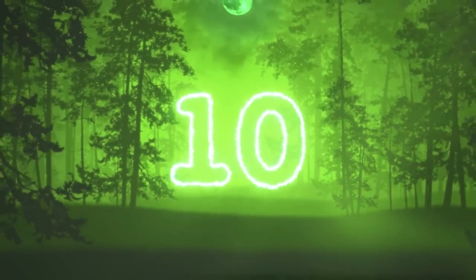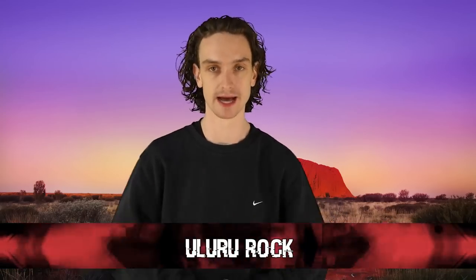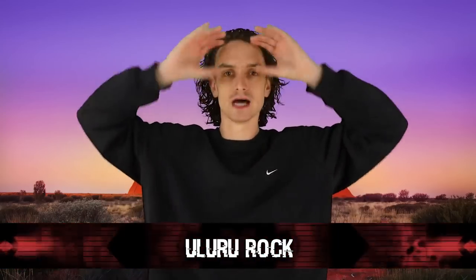Number 10: Uluru Rock. I'm a rock guy. I go on vacation, I'm goggles up the entire time — I love looking for geology and history. But depending where you are, you could be in a lot of trouble for taking something home. In the Northern Territory of Australia, for example, there is a beautiful monumental sandstone formation known as Ayers Rock or Uluru Rock. This site is sacred for the Aboriginal people of the land, and they respectfully ask that no visitors take any piece of the sandstone home with them.